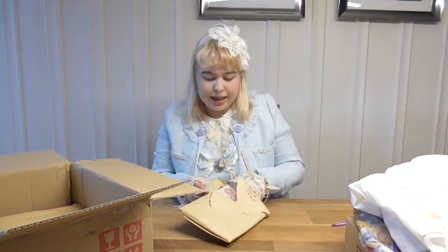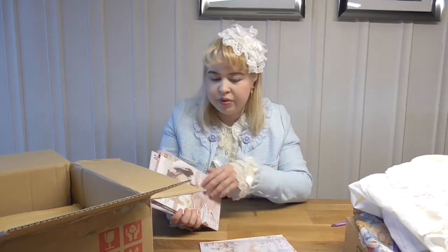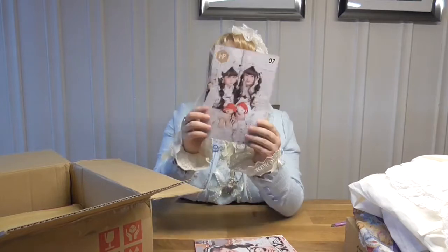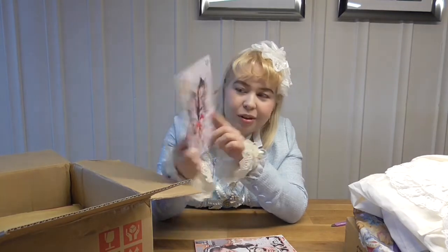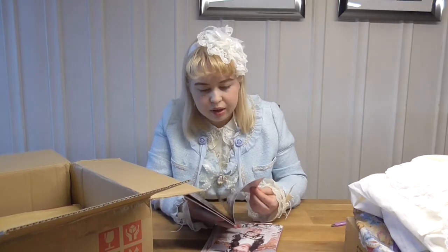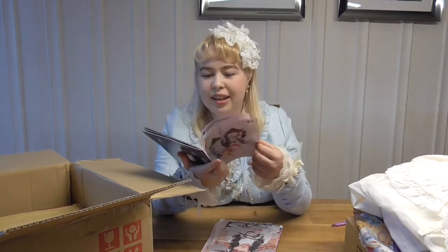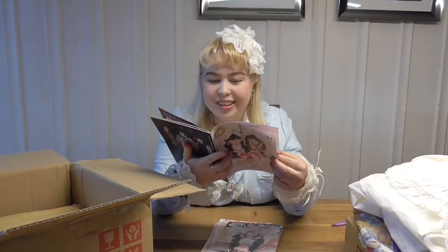Here are the little magazines from Harajuku Pop. So I got number three, four, five, six, and seven. I can already see that number seven has the newest Baby the Star Shine Bright release on the front — so cute! I'll take a closer look at them later, but I just really love the Lolita aesthetic with the magazines. Obviously I can't read Japanese, but I can still look at the photos and enjoy them.